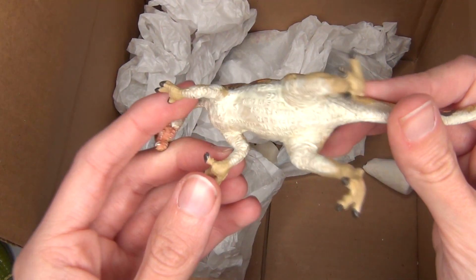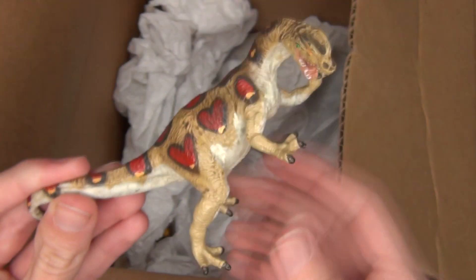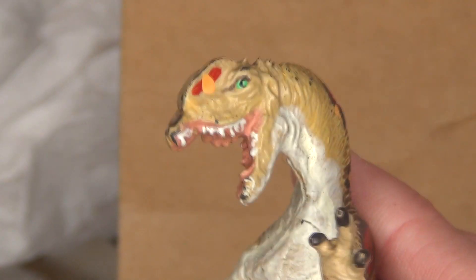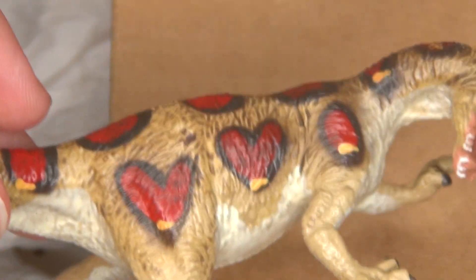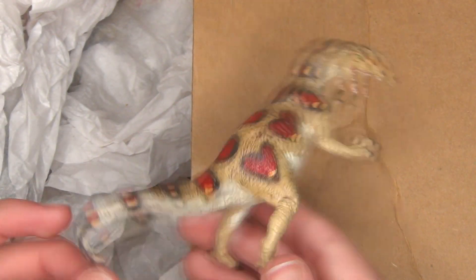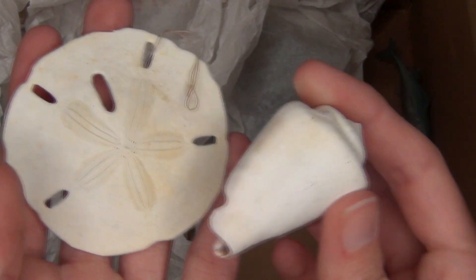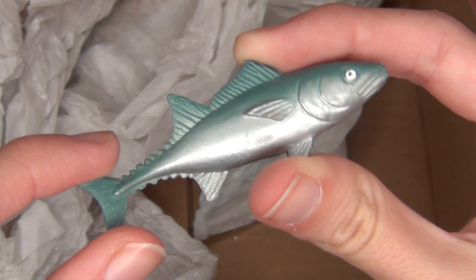I also found another shell in here, and it also looks like another sand dollar. Here is another fish as well — probably from a Safari thing or something, just another random fish toy. Alright, we're getting down towards the end now, still a few more in here to go.